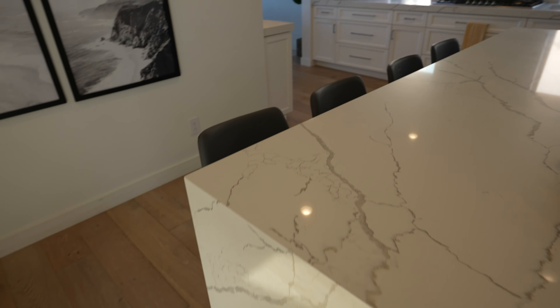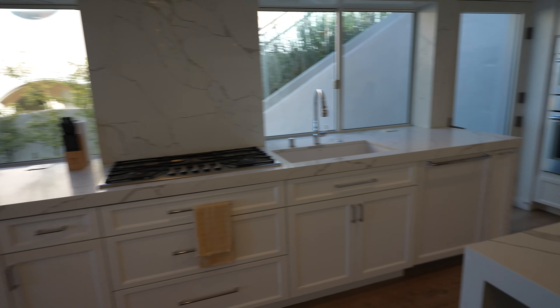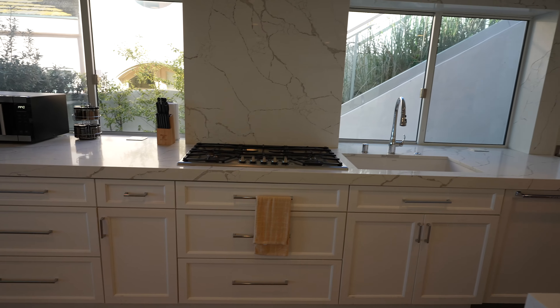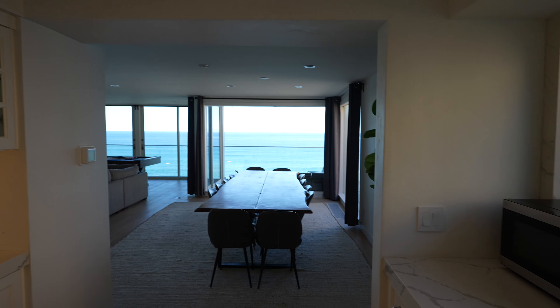I wanted to show you the kitchen — I like how light it is, just white overall. What do you think about the kitchen? It's beautiful. I imagine myself cooking here and looking at the view. Yes, you can just cook right here and you have ocean views right there.